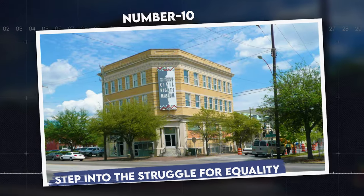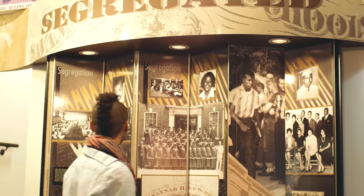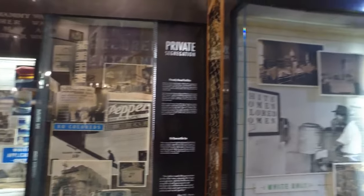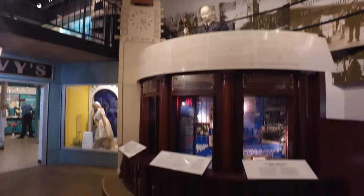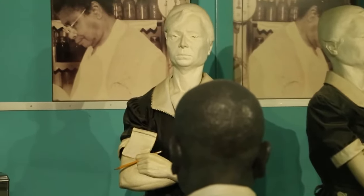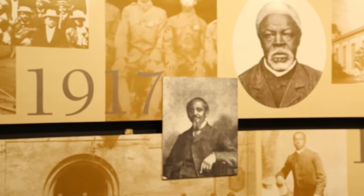Number 10: Step into the struggle for equality. The Ralph Mark Gilbert Civil Rights Museum documents the significant influence of the civil rights movement in Savannah and further afield. Named after the local leader Dr. Ralph Mark Gilbert, the museum showcases a series of exhibits that depict the challenges and triumphs of the fight for civil rights. Located on Martin Luther King Jr. Boulevard, the museum features interactive displays, photographs, and artifacts that tell the story of activism and change. It also houses a replica of a 1960s-era NAACP office, providing a tangible connection to the era's grassroots organizing.